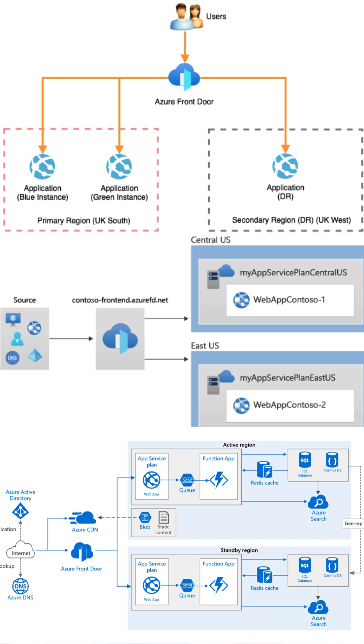But speed isn't everything. Security is crucial, too. With built-in application layer security, Azure Front Door protects your applications from threats while seamlessly managing HTTPS load balancing.